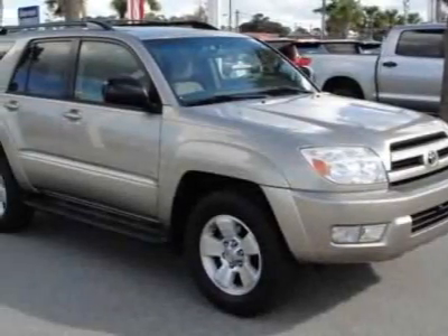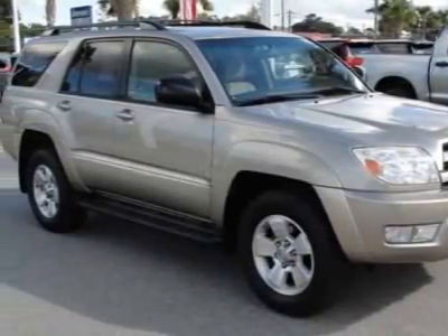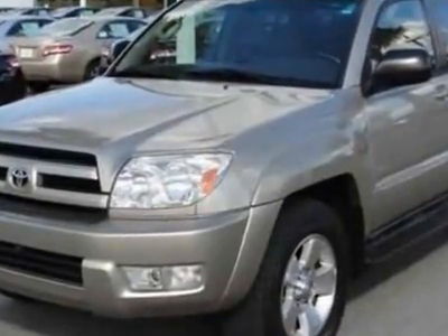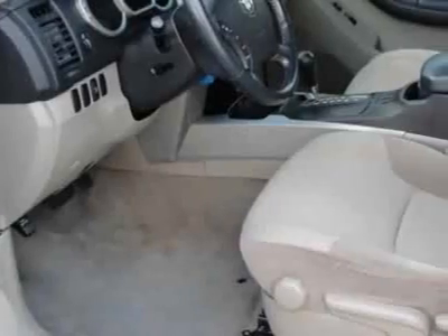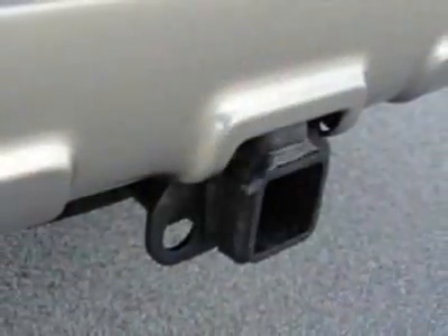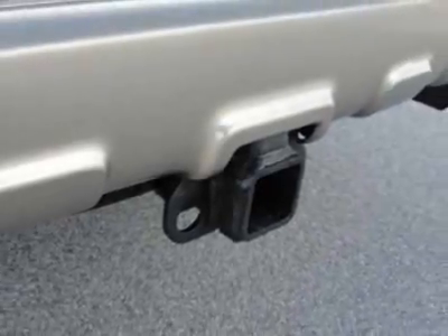Look at this 2004 Toyota 4Runner. This 4Runner has just under 85,500 miles. For your protection, a warranty is available for this vehicle. This vehicle gets 18 miles per gallon in the city and 21 on the highway.